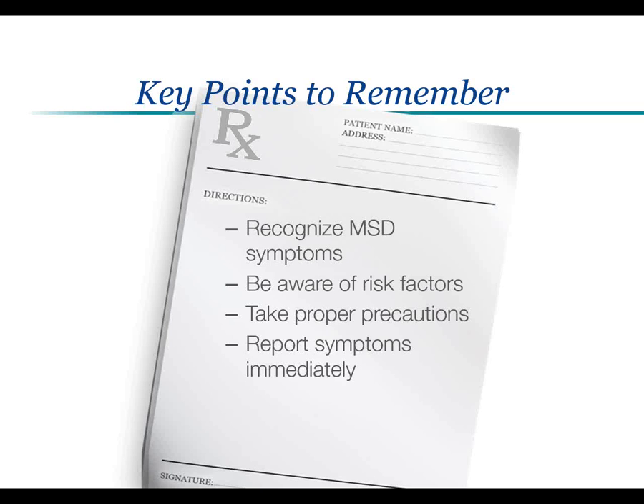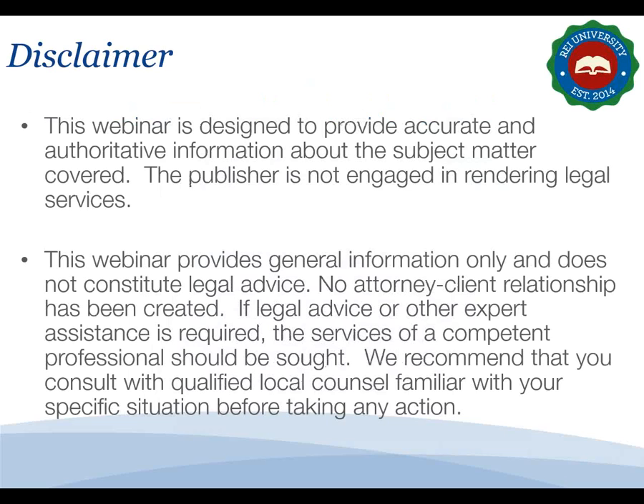This concludes the ergonomics for healthcare workers training session. If you have any questions, please enter those now into the webinar dashboard. As there are no questions, I will conclude this session. If you have any questions at a later date, please contact your HR consultant or HR@resourcingedge.com. Thank you for your time and have a good rest of your day.